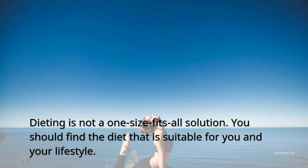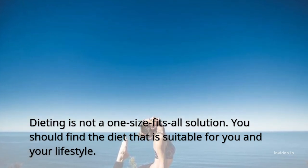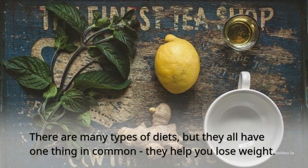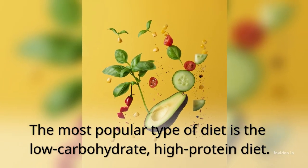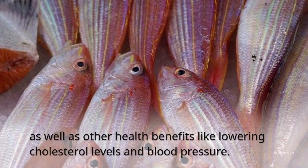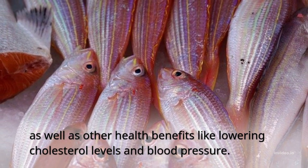Dieting is not a one-size-fits-all solution. You should find the diet suitable for you and your lifestyle. There are many types of diets, but they all have one thing in common. The most popular type of diet is the low-carbohydrate, high-protein diet. This type of diet has been proven to be successful in reducing belly fat, as well as other health benefits like lowering cholesterol levels and blood pressure.